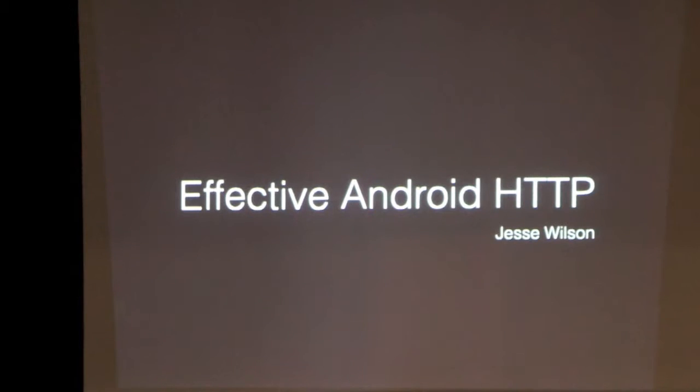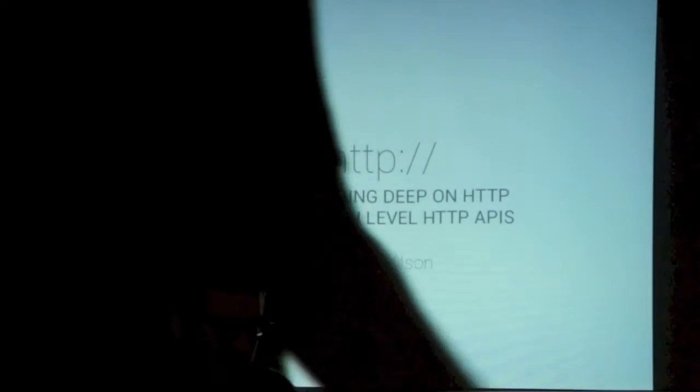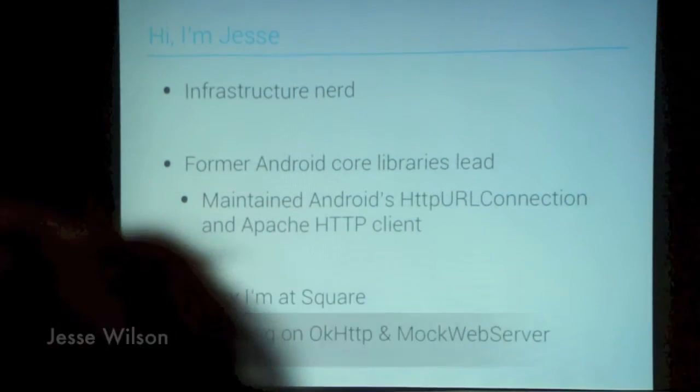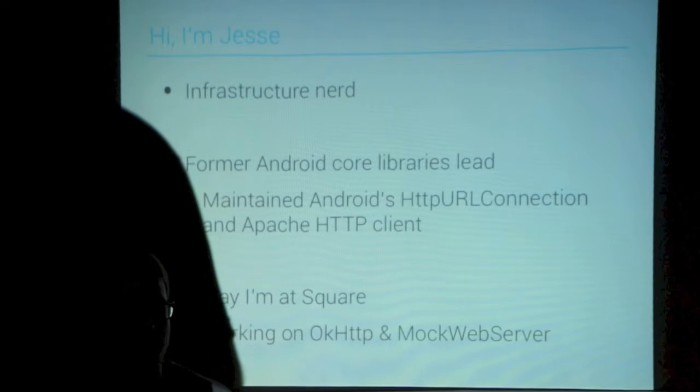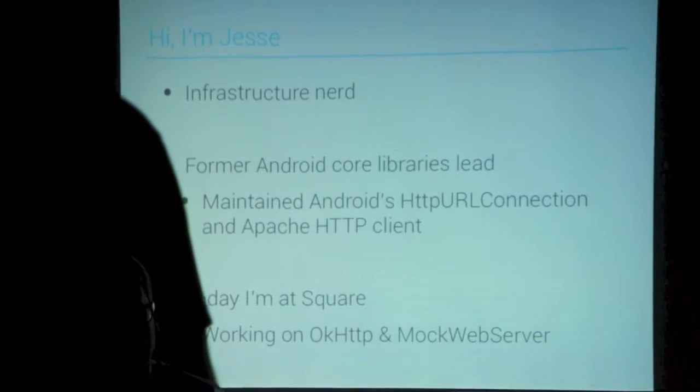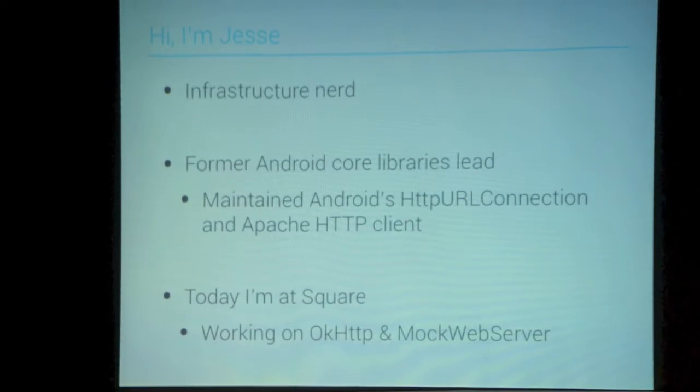We have a presentation on effective Android HTTP from Jesse. Jesse used to work on the core libraries team at Google on Android, and has an interesting perspective on HTTP since he was working on the HTTP client on Android. This is a recycled presentation from a talk he gave at NDevCon in Boston three weeks ago — originally a two-hour talk on Android and HTTP.